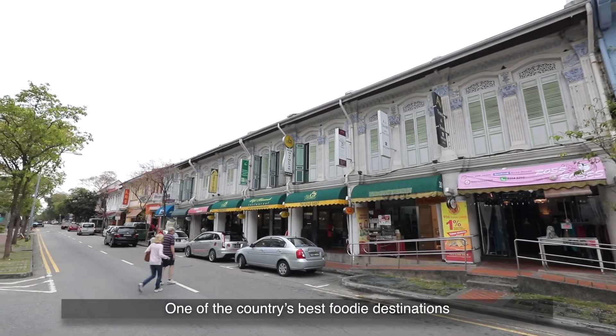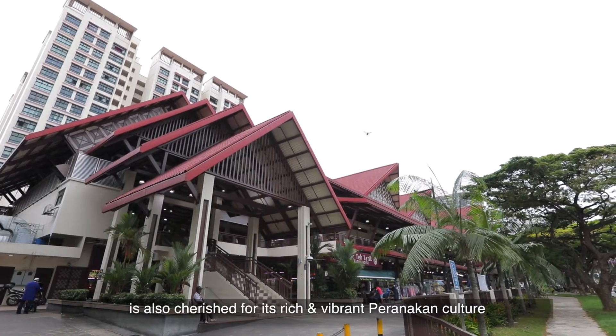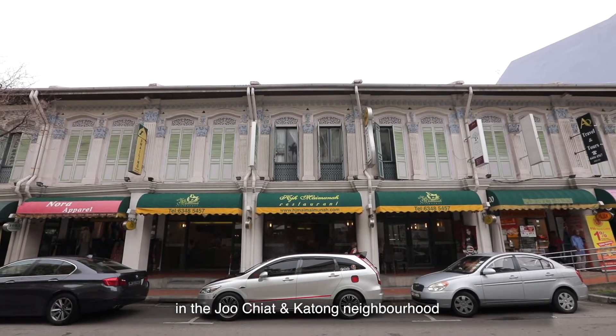District 15, one of the country's best foodie destinations, is also cherished for its rich and vibrant Peranakan culture in the Joo Chiat and Katong neighbourhood.